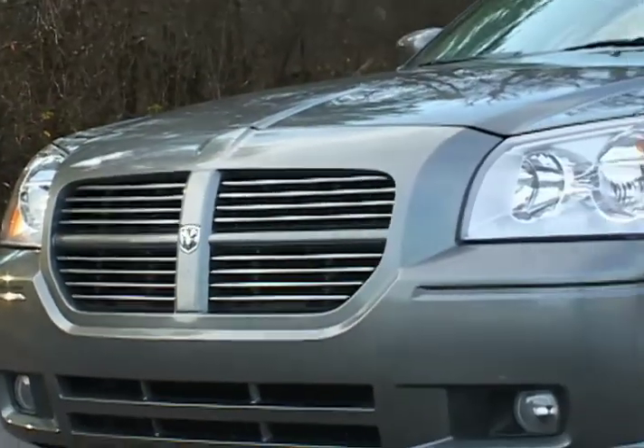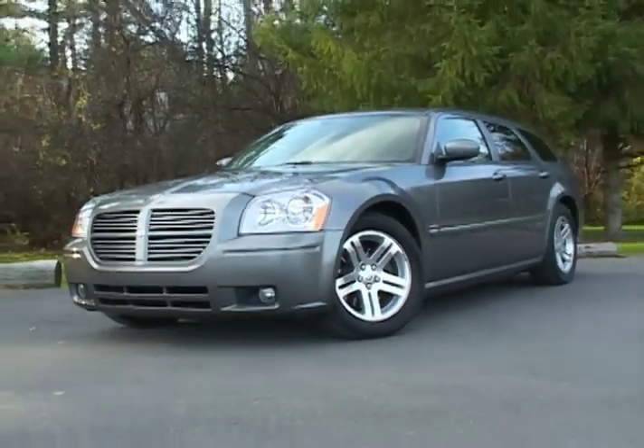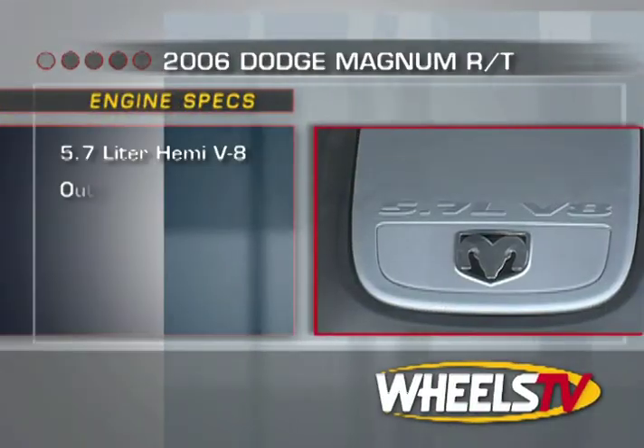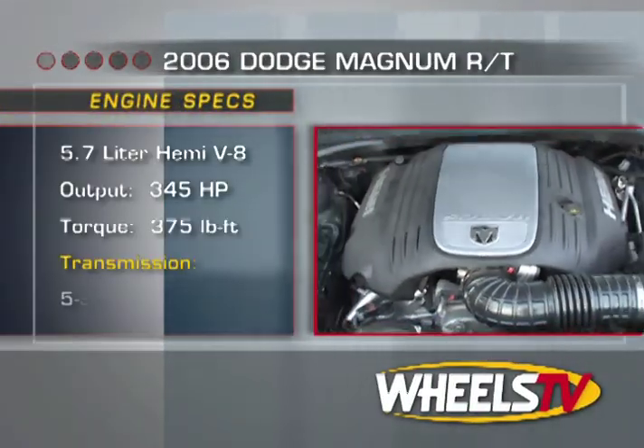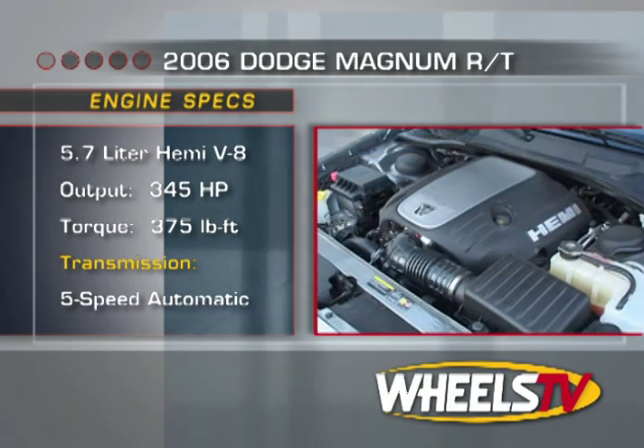The 2006 Magnum RT carries on with those street performance roots with the new-generation 5.7-liter 16-valve Hemi-head V8 that produces 345 horsepower at 5,000 RPMs and 375 foot-pounds of torque at 4,000 RPMs.